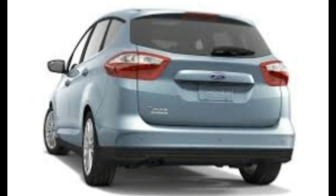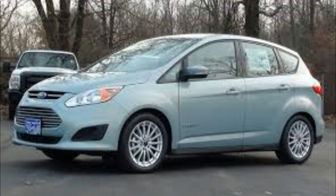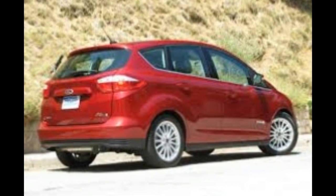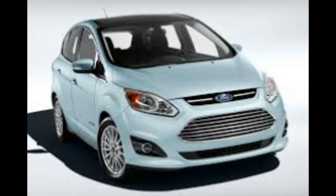Subcompact Car: Chevrolet Sonic LT 1.8L — 65. Compact Car: Ford C-Max Hybrid SE — 69. Mid-sized Car: Ford Fusion SE 1.5T — 77. Large Car: Chevrolet Impala 2LTZ — 81. Luxury Compact Car: Buick Regal Premium I Turbo — 78.